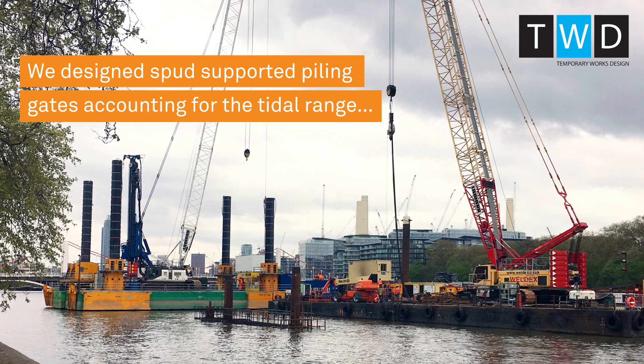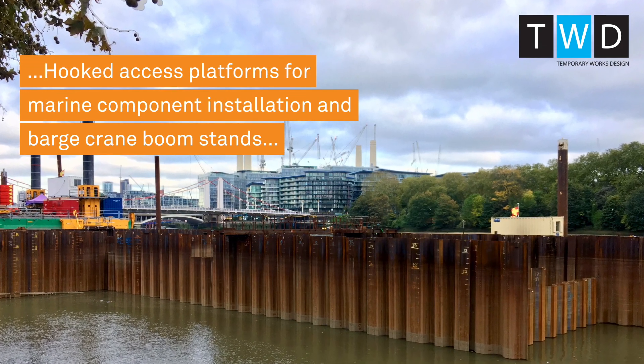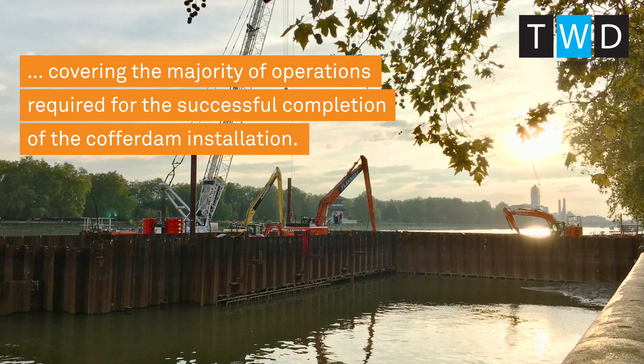We designed spud-supported piling gates accounted for the tidal range, and hooked access platforms for marine components installation, and barge crane boom stands, covering the majority of operations required for the successful completion of the cofferdam installation.